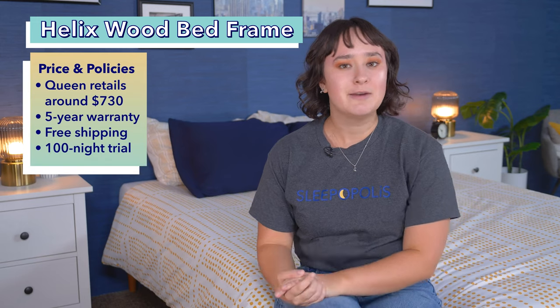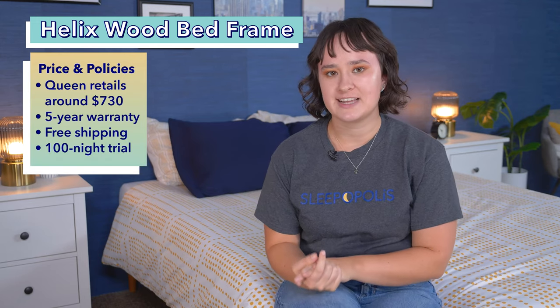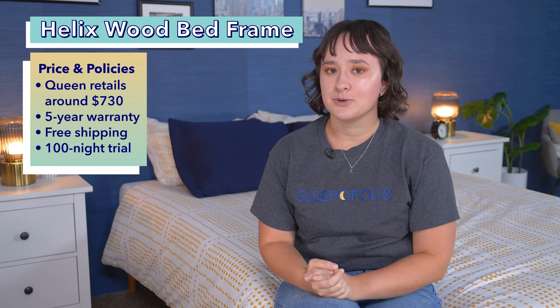Right now you can get the Helix Wood Bed Frame for about $730 at full retail price for a queen size frame. That comes with free shipping, a five-year warranty, and a 100-night sleep trial.